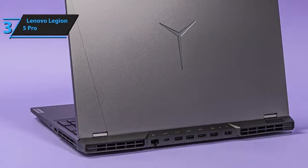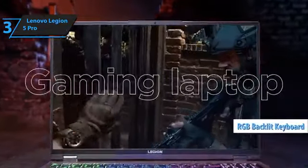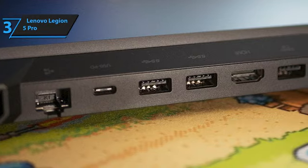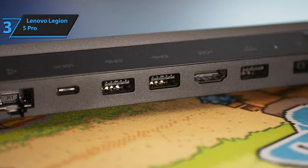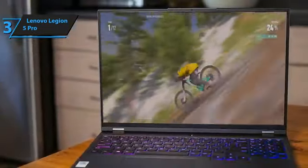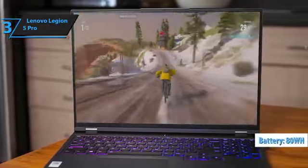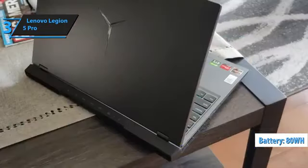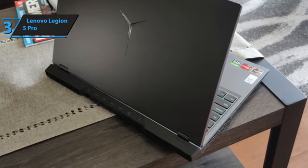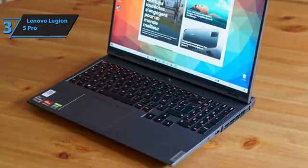The Legion 5 Pro doesn't stop impressing with just its display. It features a vibrant RGB backlit keyboard, comprehensive connectivity options including WiFi 6, Bluetooth 5.1, Gigabit Ethernet, and Thunderbolt 4. Additionally, privacy-conscious users will appreciate the webcam's electronic shutter. Powering through your gaming sessions is a breeze, thanks to its hefty 80WH battery. Design-wise, the Legion 5 Pro maintains a sleek and understated look, avoiding the flamboyant aesthetics commonly associated with gaming laptops. This subtlety allows it to blend effortlessly into any setting, whether it's for work or play.